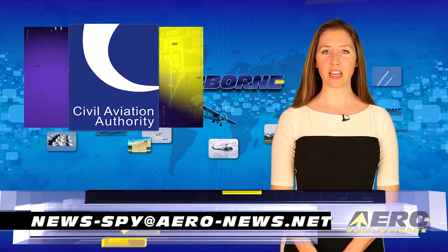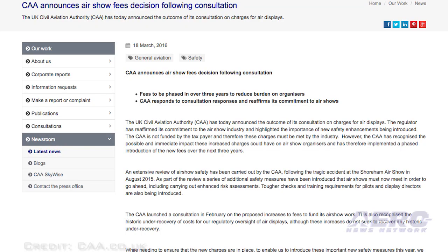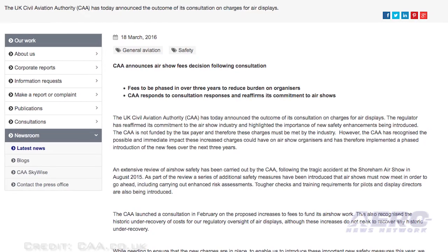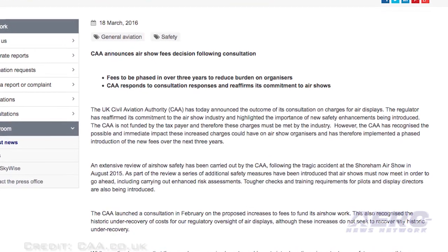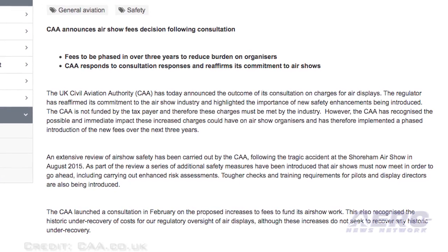Several airshows in the United Kingdom have been put on hold because of new costs being charged by the UK Civil Aviation Authority as a result of the accident occurring at the Shoreham Air Show in August of last year. In the UK, the CAA is not funded by the taxpayer, and therefore they say that charges for investigating the accident and creating new safety procedures must be met by the industry. The charges are showing up as fees being applied to airshow promoters, and that has caused airshows to just close their doors.